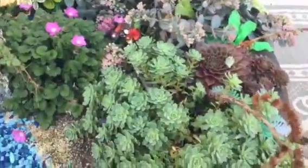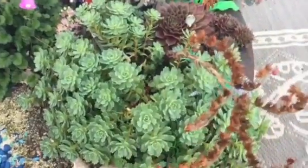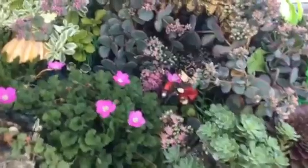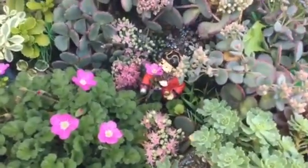I just wanted to show you how this has really come along and how it has just super grown over. And there's our little pirate captain.